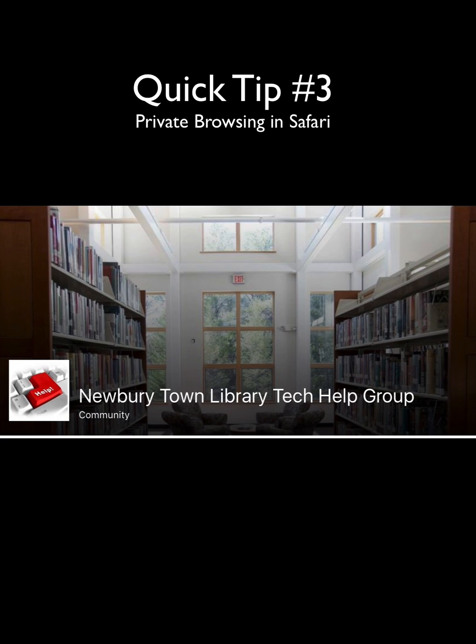Hi everybody. It's Mike, the Newbury Town Library Tech Help Guy, with a quick tip on browsing the web on your iPad. Often when we are browsing the web, we want to go to websites that contain private information we don't want others to see. Since many of us share our devices with others like spouses or children, there may be instances where we want our browsing to be private, like when planning a surprise birthday or searching for a holiday gift. There is a simple feature in Safari on the iPad that can help you do this — it's called private browsing.